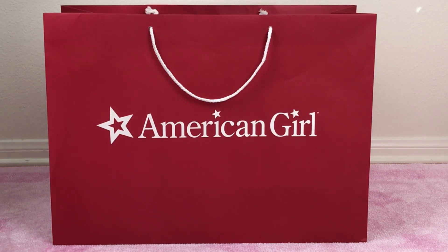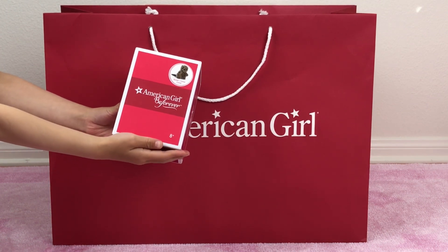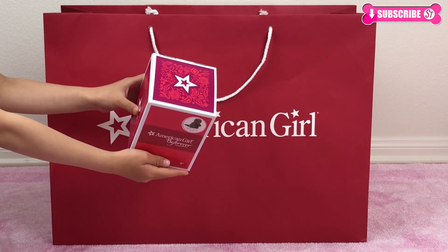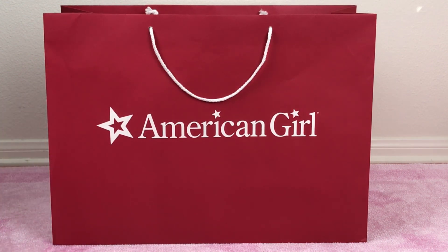Let's see what's inside. The first one is the beaver. I really like how there's a picture on the packaging now — it's easier to know what's in the box. I've been wanting a pet for Kyle for a while, and I'm glad American Girl came up with this beaver.